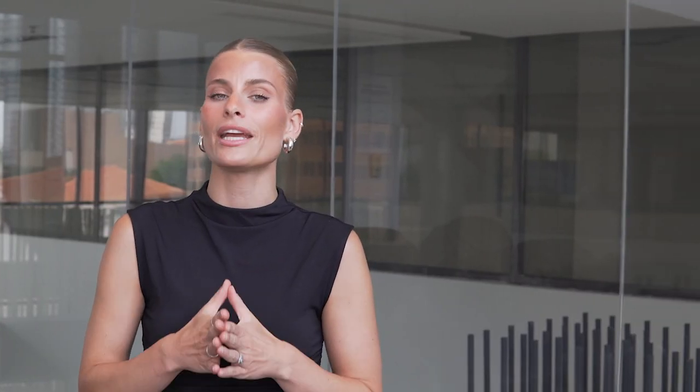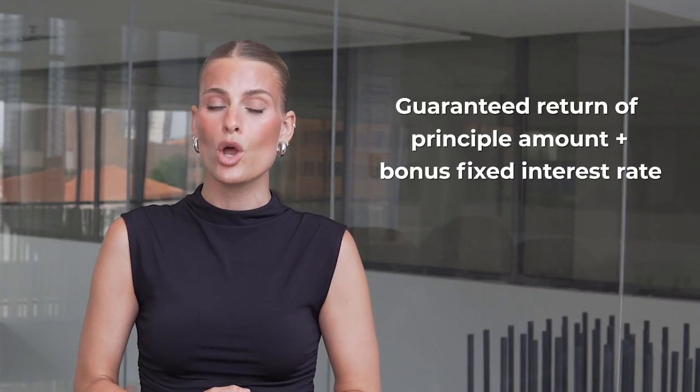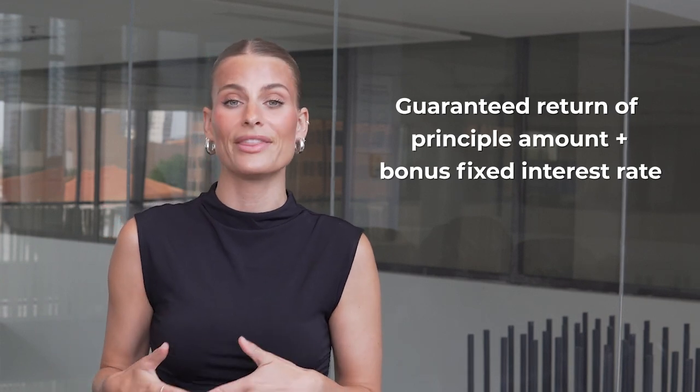You deposit a certain amount of money into a GIC with a financial institution — it's like tucking away your funds for safekeeping. The institution guarantees the return of your principal amount with a bonus fixed interest rate at the end of the term.